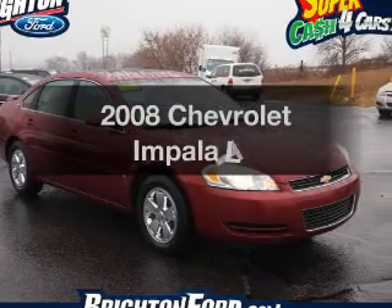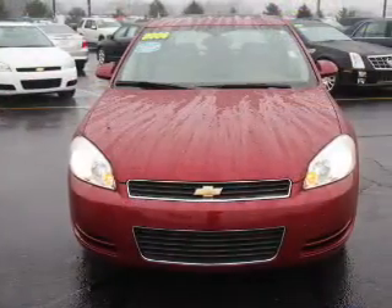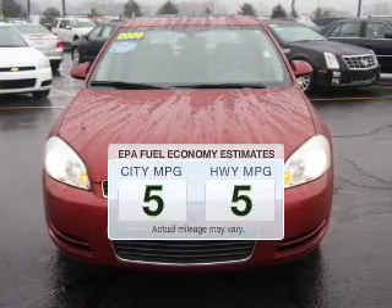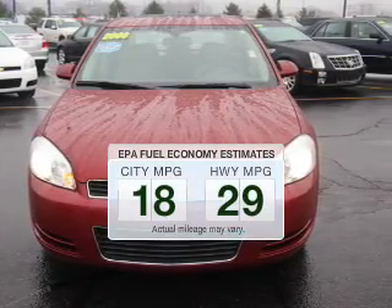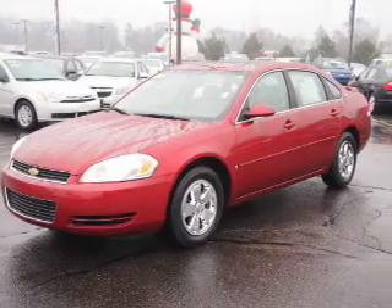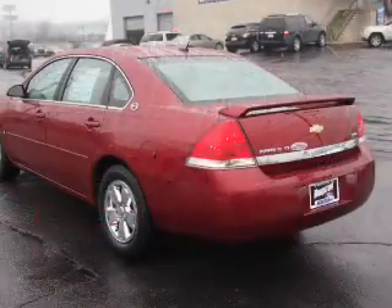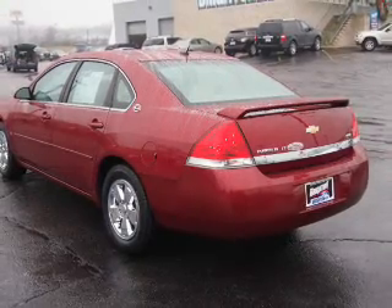Introducing the 2008 Chevrolet Impala. If you're looking for a first-rate auto, this one could be yours today. Low emissions and the good fuel economy offered in this vehicle are important to you and the environment. The powertrain includes front-wheel drive with a reliable six-cylinder engine connected to a smooth-shifting automatic transmission.